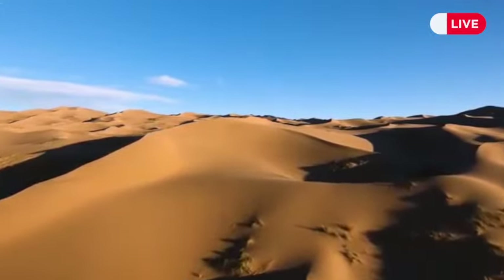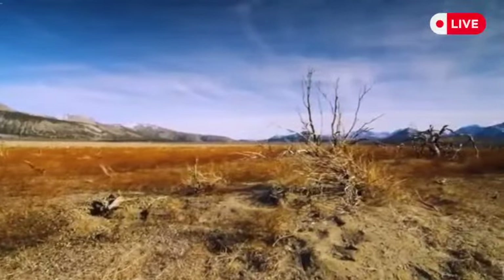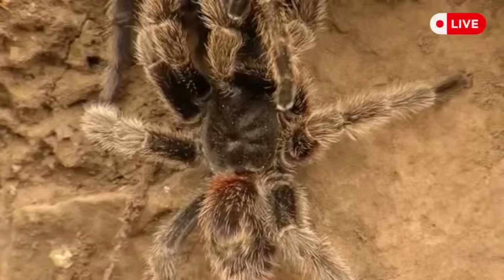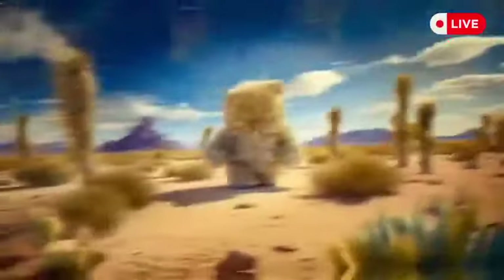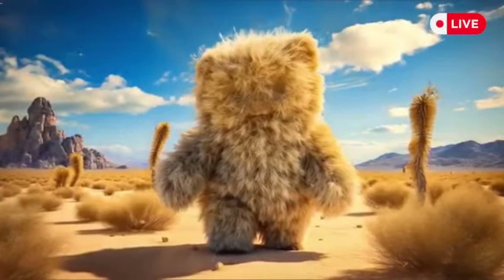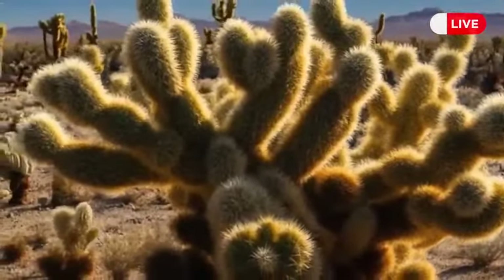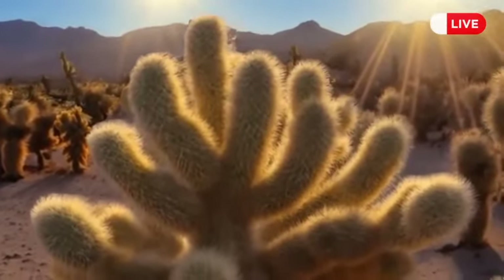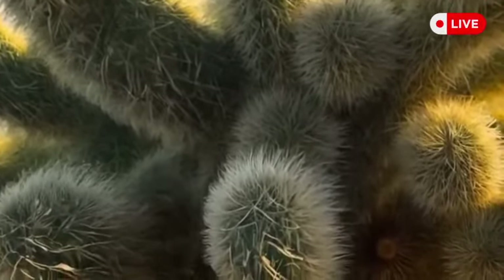Endless hot deserts seem lifeless at first glance, but among these sands you can meet dangerous and sometimes creepy creatures. Walking through a desert, you might see what looks like a big teddy bear with open arms — but it's not a plush toy, it's a giant cactus called the jumping cholla, or teddy bear cholla. It grows in the desert areas of Arizona and northern Mexico. Thanks to strange fluffy-looking branches that are actually thousands of thin hooked needles, it resembles teddy bear arms. The cactus won't attack you, but it will cling to your skin or clothes if you touch it.